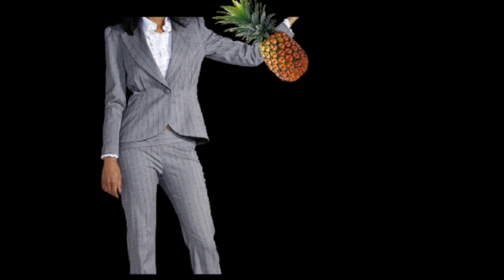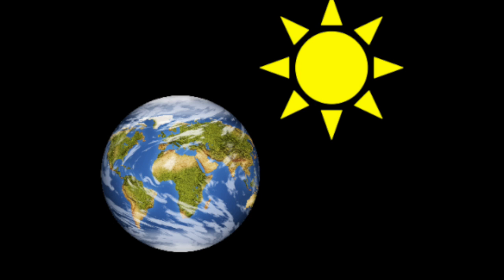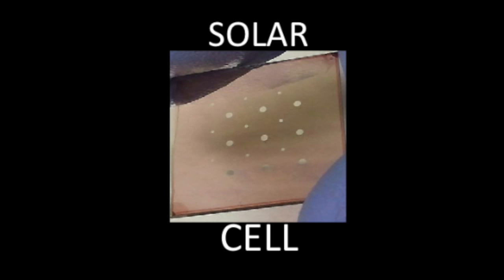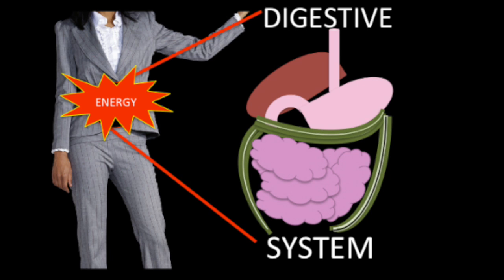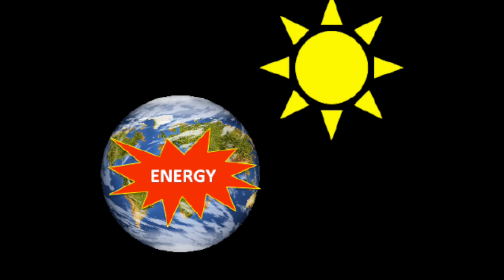To actually harness the energy from our food, our body gets some help from the digestive system, and the Earth harnesses the energy from the sun with the help of solar cells. Just as the digestive system converts our food into energy, the solar cell converts the sun's energy into energy for the Earth.